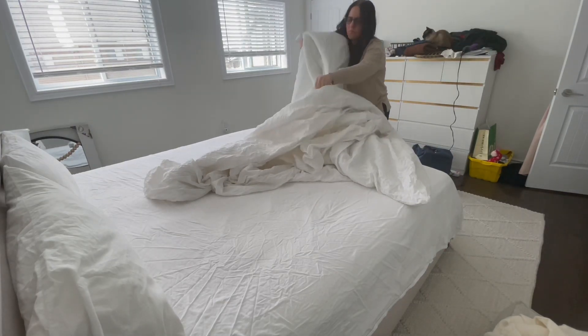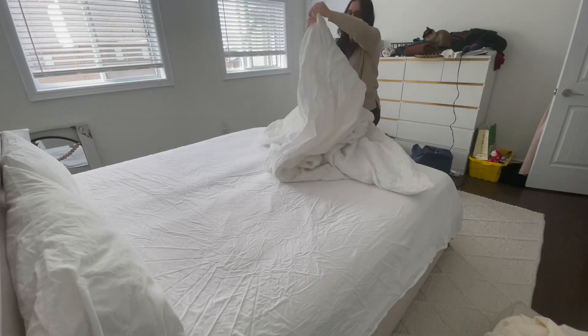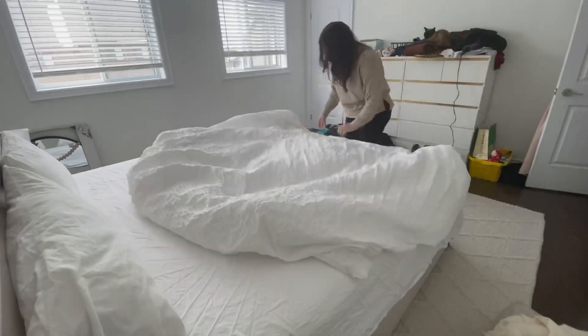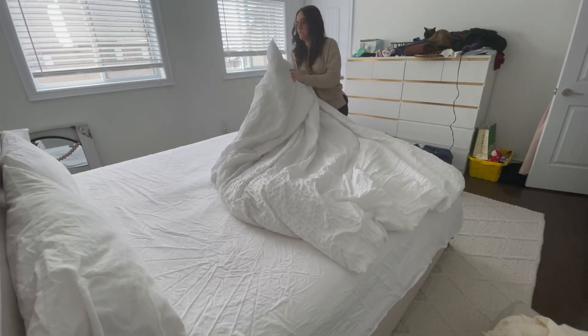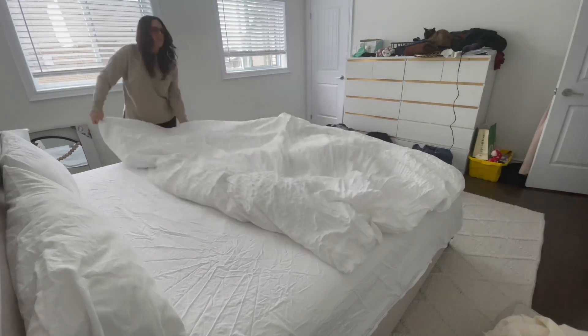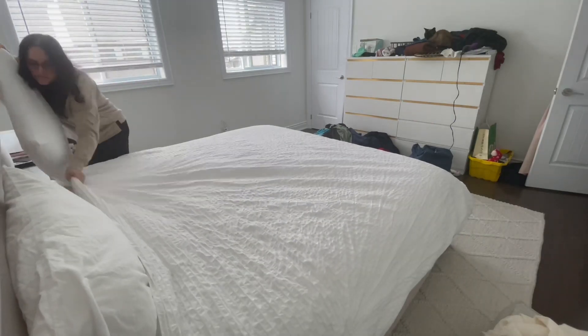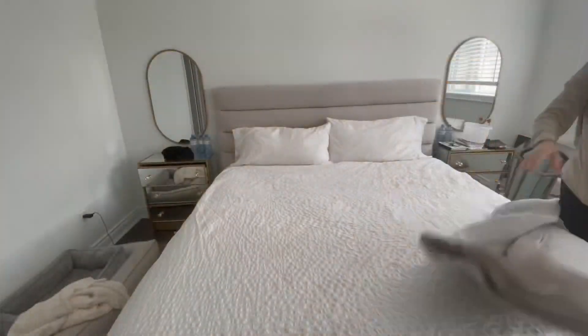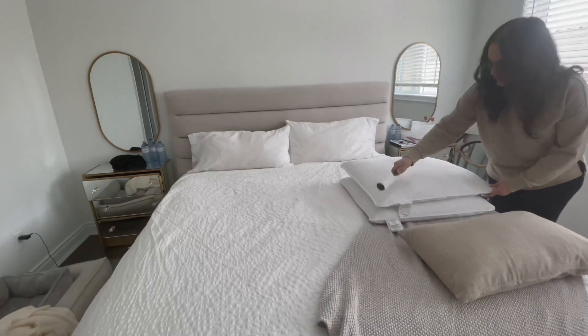Here I'm putting the duvet cover back onto my duvet. Does anyone have tips or tricks on how to put this on easier or quicker to make my life a little better? I always struggle to put the comforter back into the cover — it's so difficult. I like to wash it at least once a month and I dread putting it back on. Does anybody have any tips or tricks for me?